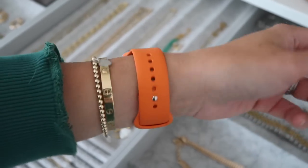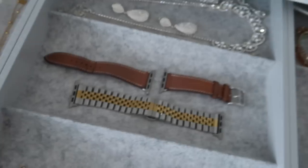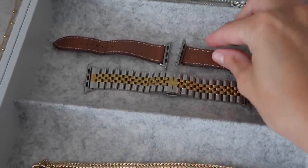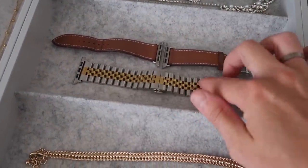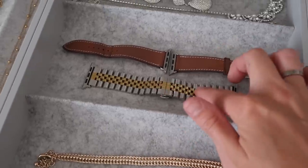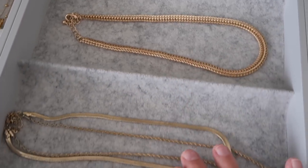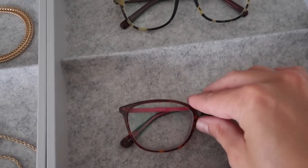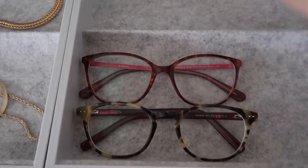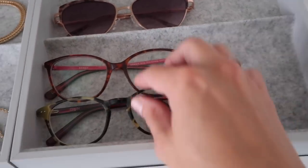I've got a couple of Apple Watch straps. I've currently got the orange one that came with it - quite nice for summer. I always get asked about the Hermès one that came with the watch. There's also one from Amazon that looks really smart and dresses up the watch nicely. I've also got some more necklaces - just more costume jewellery. I've popped some sunglasses in here for now and you could probably stack them to fit more. I might get more sunglasses to store in there.